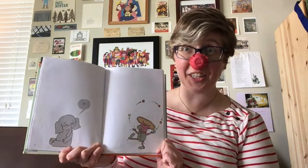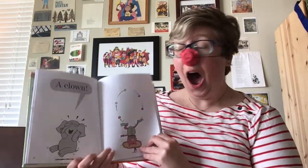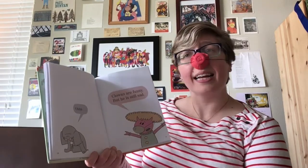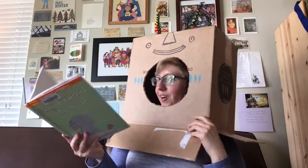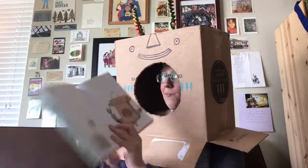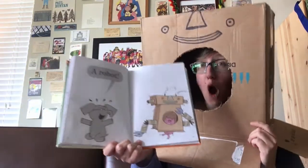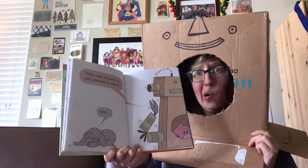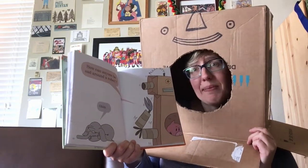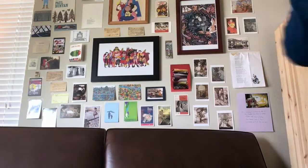Hmm. Look! I can juggle. Huh? A clown! Oh! Clowns are funny, but he is still sad. Hmm. Look at that! A robot! What? Oh! How can anyone be sad around a robot? I'll be back. Hmm.